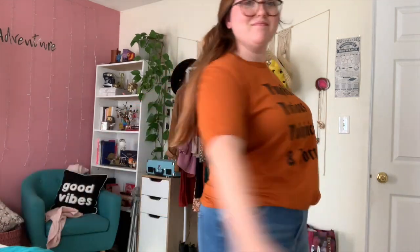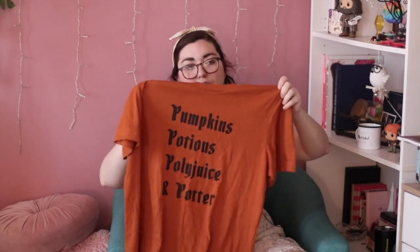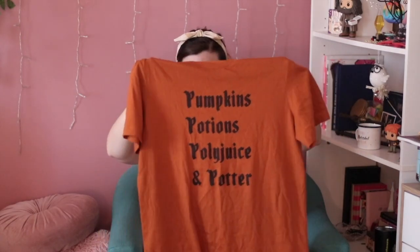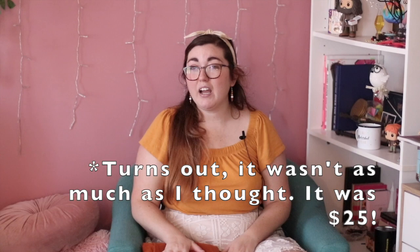Continuing with the Polka Dot and Pixie shop, I also picked up a clothing item — this was actually my first time shopping from her website, though I've followed her on Instagram forever. This shirt is incredibly soft, a really beautiful rusty burnt orange color, and it says 'Pumpkins, Potions, Polyjuice, and Potter.' I'm a huge Harry Potter fan so I couldn't resist. It's a little pricey — around $28-$29 — but it's a small business and I think her brand is really cute.